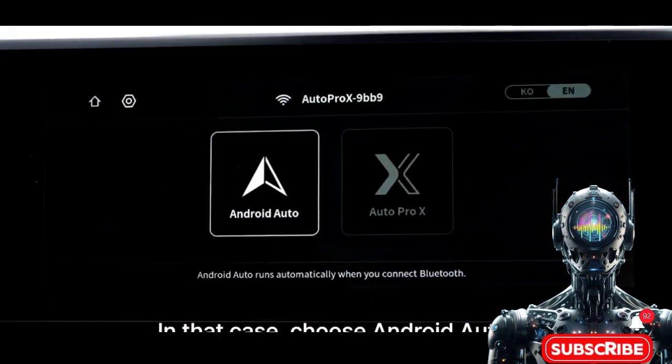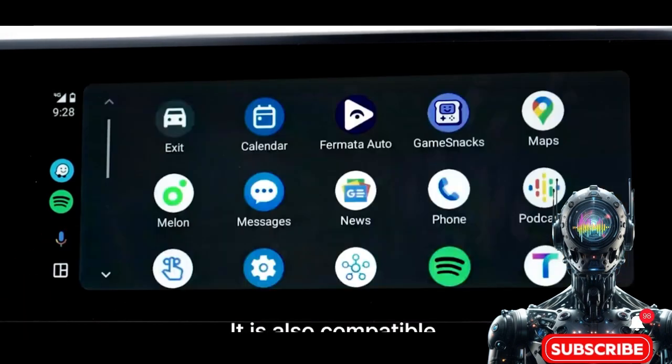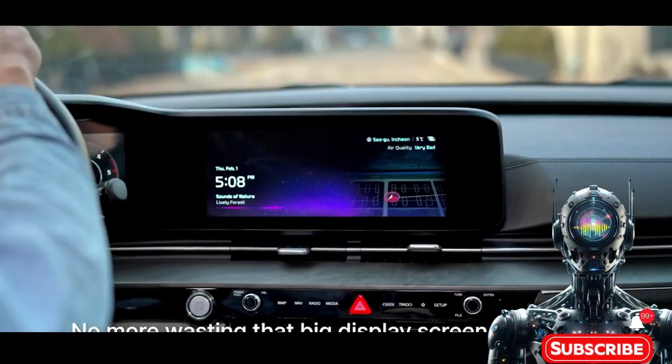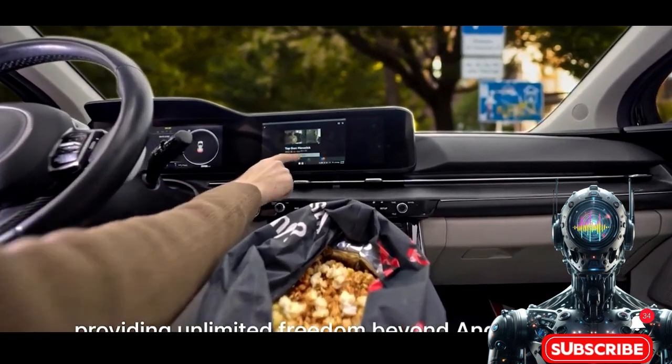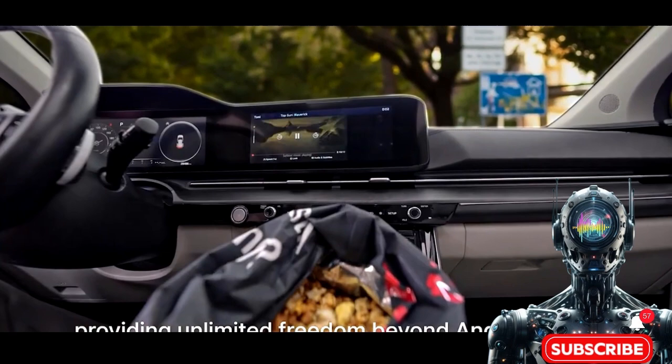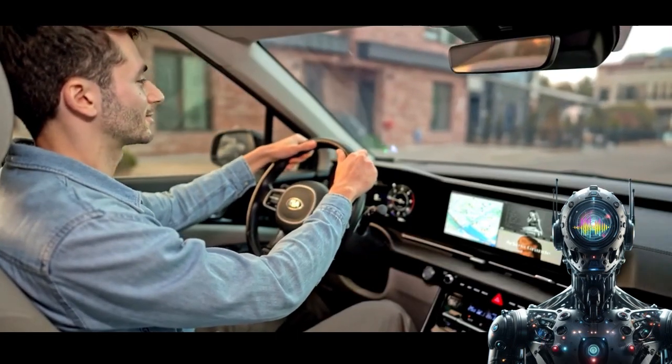Autopro X is the turbocharged vehicular tech disruptor they've been waiting for. With its laptop-inspired mode, you can experience in-car computing and entertainment capabilities of light-speed proportions. Just don't go overboard on the office suite while road tripping.